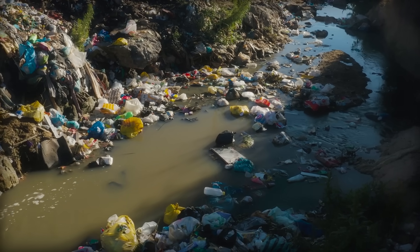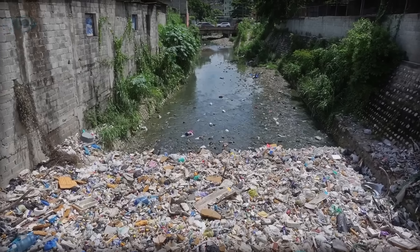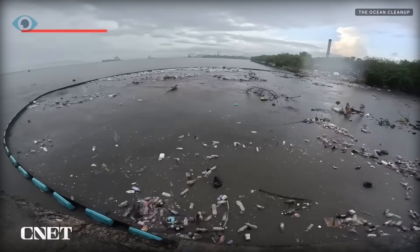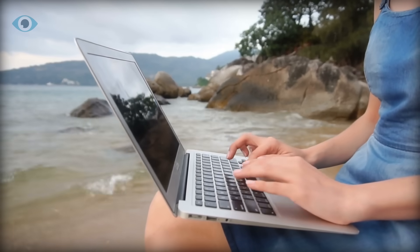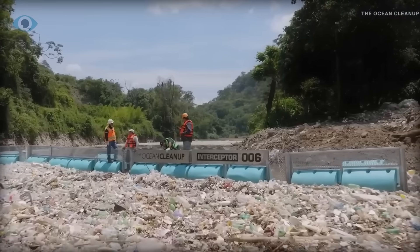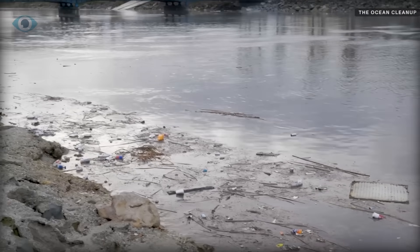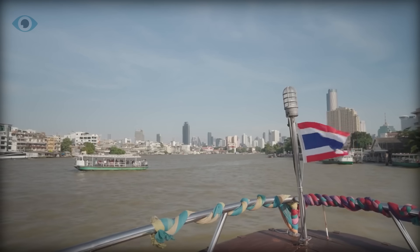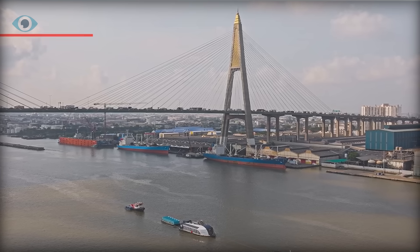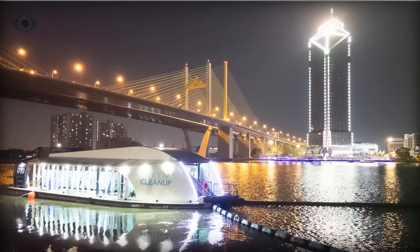While the oceans are the primary focus of the Ocean Cleanup, the organization is also tackling pollution at its source: rivers. Every year, rain washes debris from city streets into storm drains, eventually carrying it into rivers and then the ocean. To combat this, the Ocean Cleanup has been deploying river interceptors worldwide — barriers designed to capture plastic before it can reach the sea. The goal is to install 1,000 interceptors along the world's most polluted rivers, which are responsible for 80% of the plastic entering the oceans. One of the latest interceptors was recently deployed in Bangkok, Thailand, on the Chao Phraya River, one of the most polluted in the world, providing valuable lessons for future deployments.